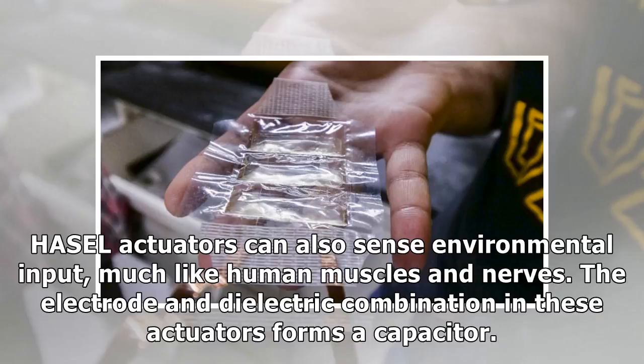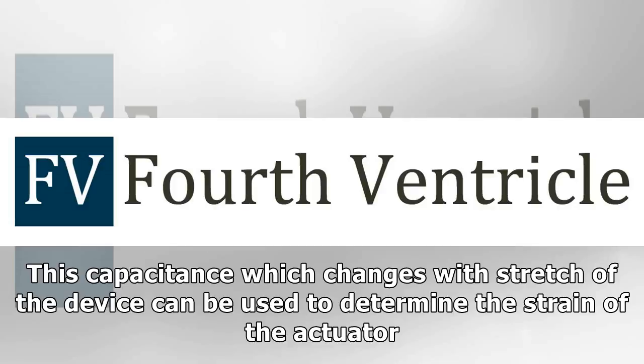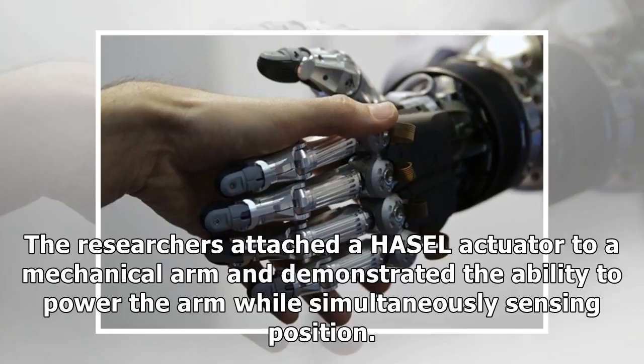HASEL actuators can also sense environmental input, much like human muscles and nerves. The electrode and dielectric combination in these actuators forms a capacitor. This capacitance, which changes with stretch of the device, can be used to determine the strain of the actuator. The researchers attached a HASEL actuator to a mechanical arm and demonstrated the ability to power the arm while simultaneously sensing position.